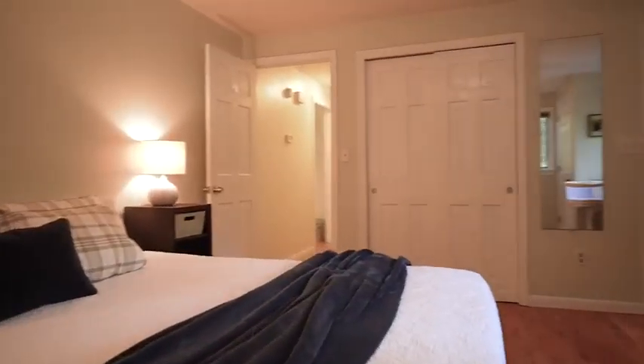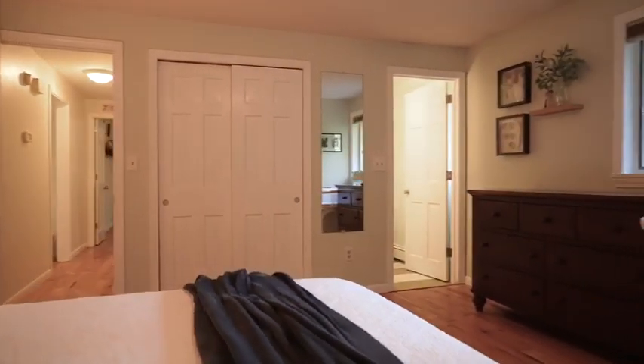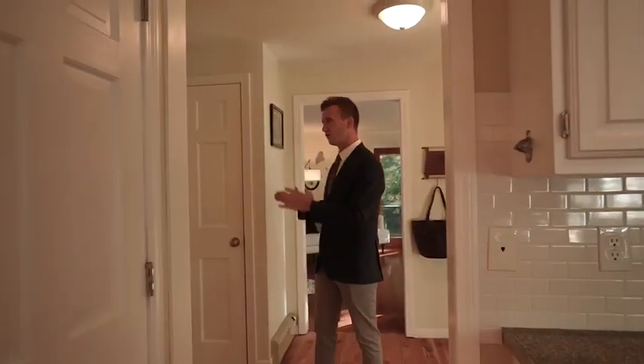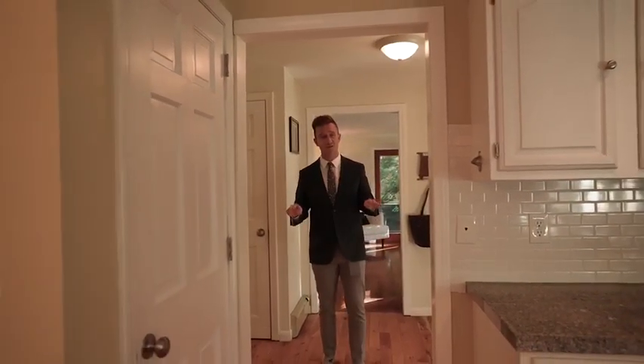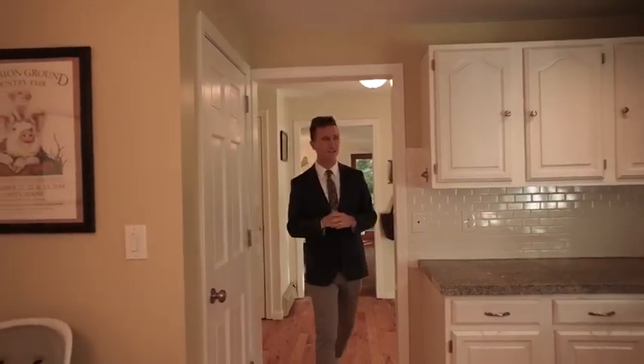Inside this ranch, you have engineered hardwood flooring throughout, a large living room for entertaining. Your entryway features a coat closet and a mudroom. In the back of the house, you have two large bedrooms, one complete with an ensuite bath. You have an additional full bath right in the middle of the house with laundry. This is first floor living as it is.